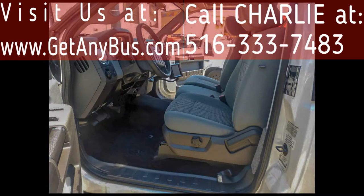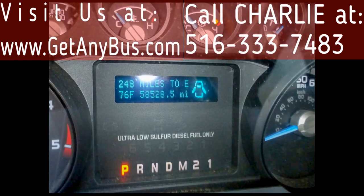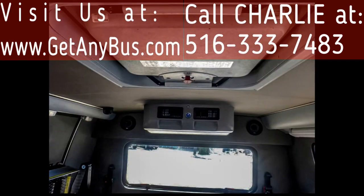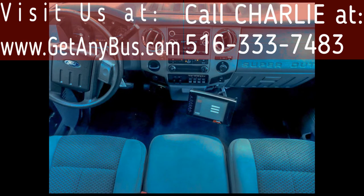Additional features include: power heated mirrors, anti-lock brakes, reclining driver seat with entrance step, tilt wheel and cruise control. The bus has 58,528 miles. It also has front and rear air conditioning, and AM/FM/CD stereo with speakers throughout.